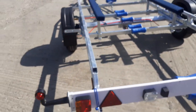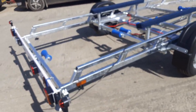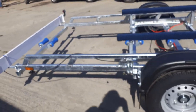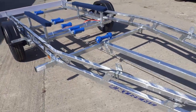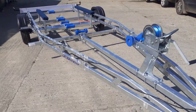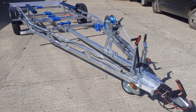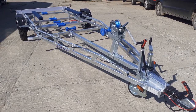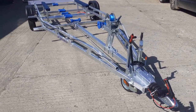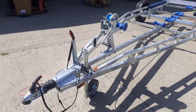Absolutely fantastic — a really substantial, well-made trailer with a ladder rack frame for extra support and strength. That's the 1500 fixed keel bunk trailer from Extreme, available here at e-Trailers. Call us on 01566 880228. Thank you for watching.